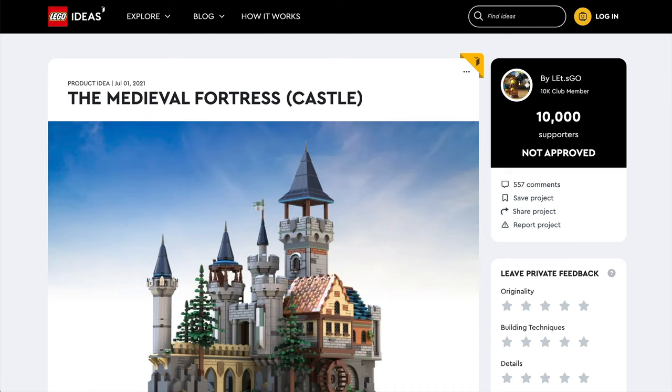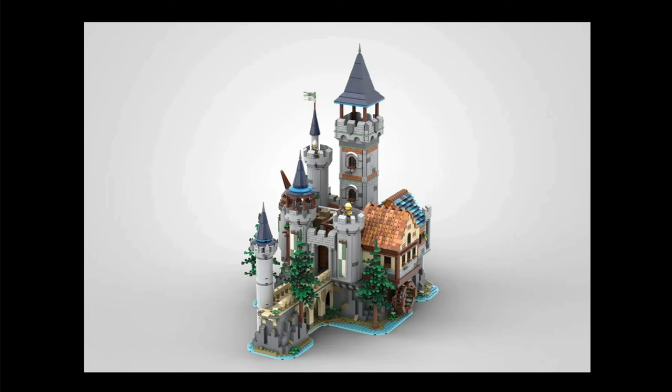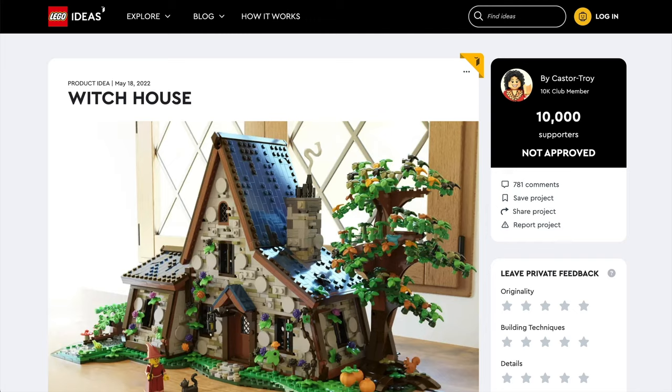Now we hit number five, and it's the Medieval Fortress — a spectacular fantasy castle set. Just look at those towers; this is crying out for an epic siege scene with lots of battle going on. The designer made it so that the different levels could easily come apart, and of course it opens out to make play all the easier. Just how great does this look? I feel robbed not having this on display.